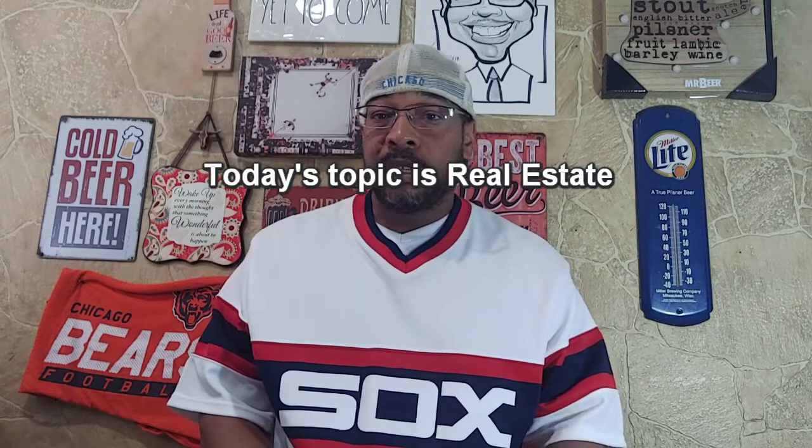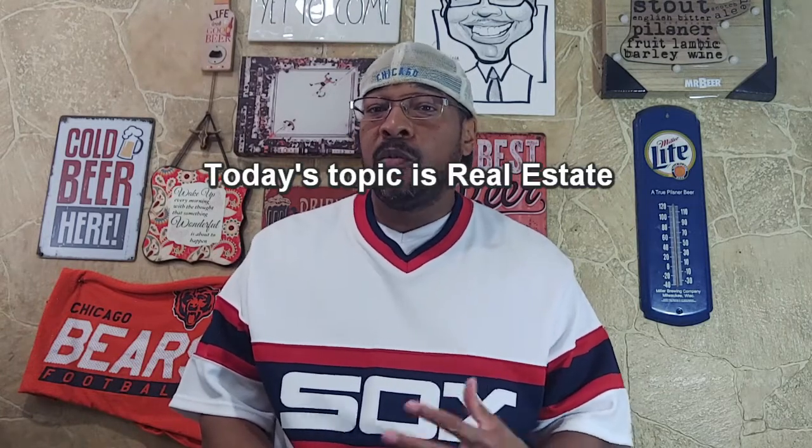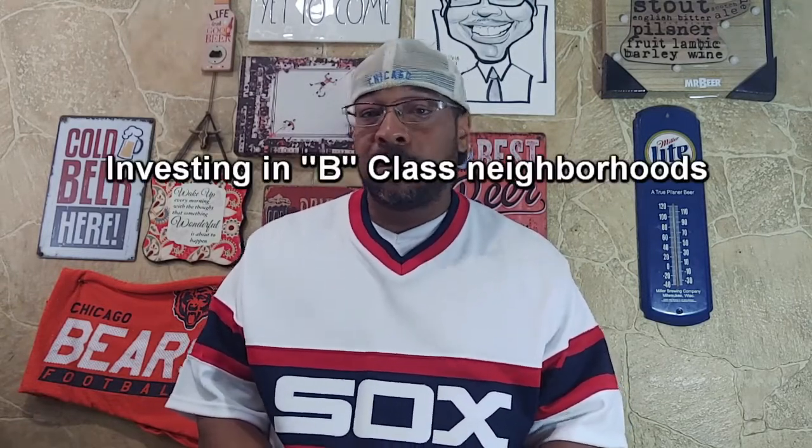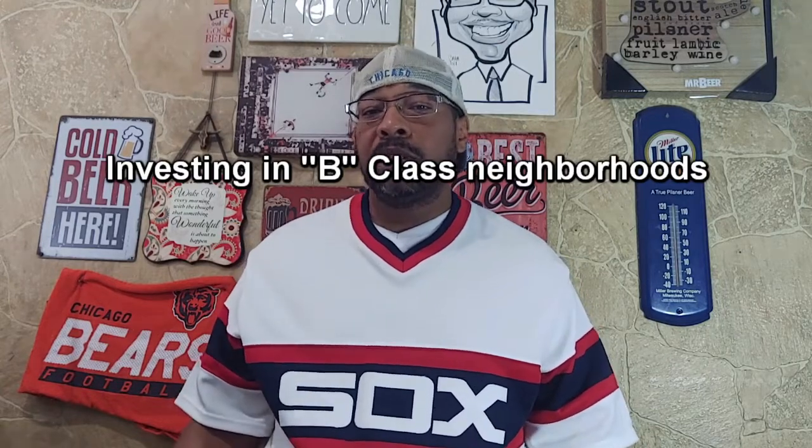Today's topic: we're jumping into real estate and what type of real estate investments get you the best bang for your buck? In my opinion, it's investing in B-class neighborhoods. So let's jump into the classes of neighborhoods when you're investing in real estate — specifically rental real estate, particularly multifamily or apartment buildings.